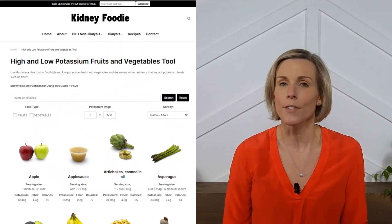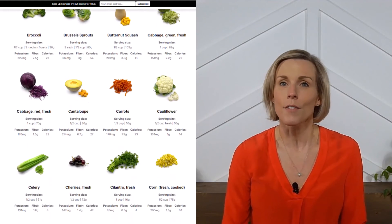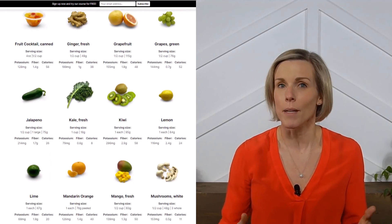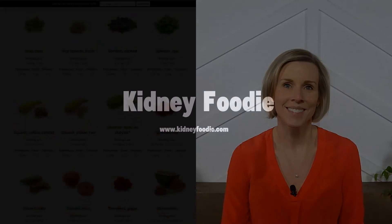For more information on kidney-friendly fruits and vegetables, check out our fruit and vegetable potassium tool on our website. And if you like more videos like this and you want me to make more, please let me know by subscribing to our channel and liking this video. See you next time!